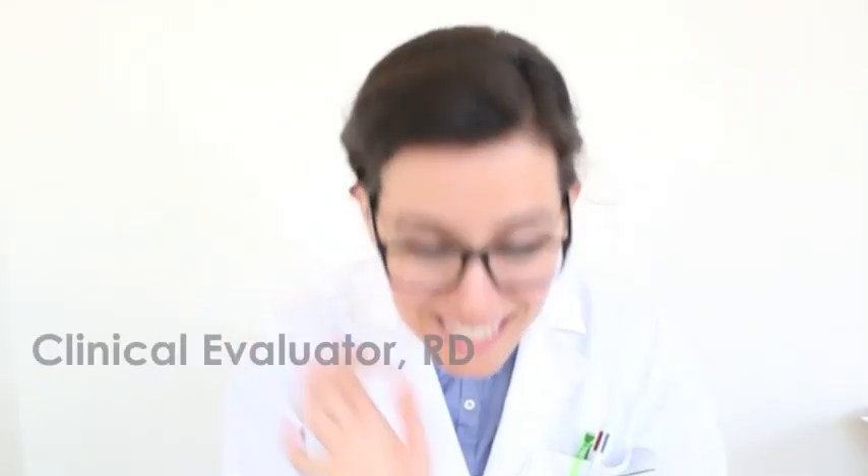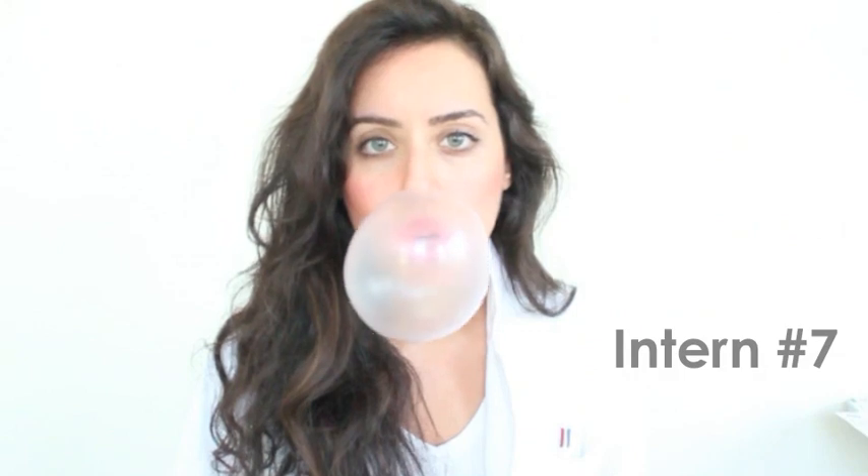Good afternoon, intern number seven. I'm a registered dietitian and will be your clinical evaluator to assess what you've learned in the past three months on your nutrition support rotation. And if you fail, we will drink your blood. Just kidding. Do you have any questions before we get started? All right, so here goes.